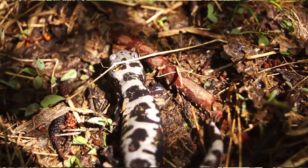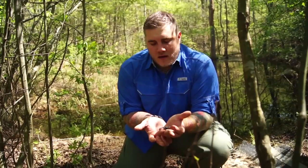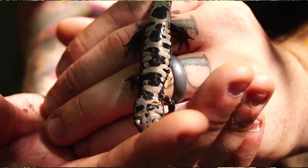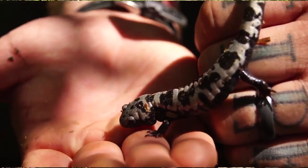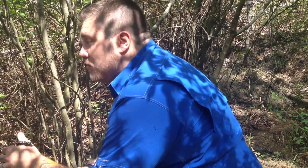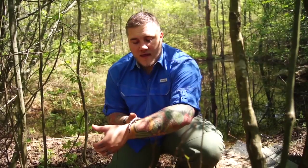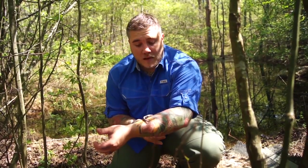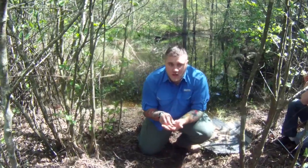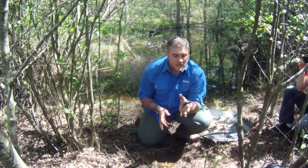They go back on land and hide under logs or debris — just like we found this one — always relatively close to the vernal pools. They are in the genus Ambystoma, what we would call mole salamanders. They get that name because, like the spotted salamander, they have a subterranean lifestyle, living underground most of the year in burrows, like a mole.